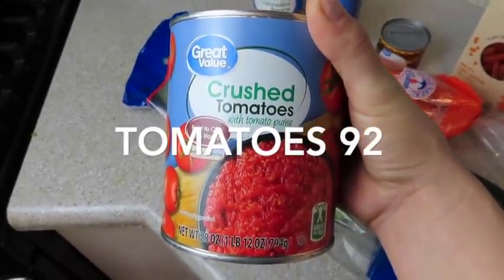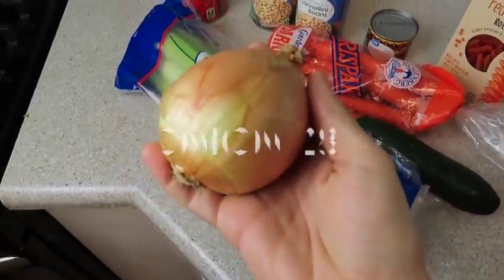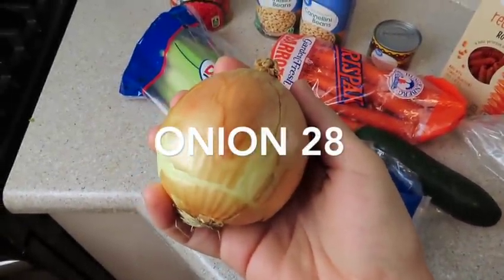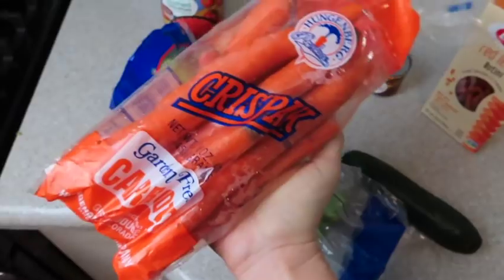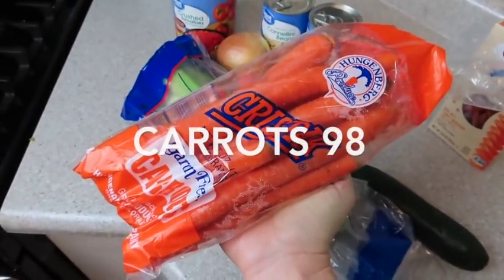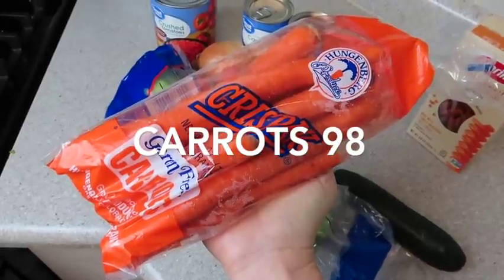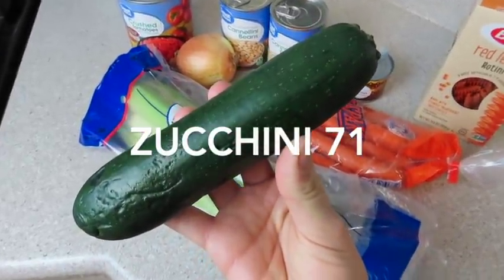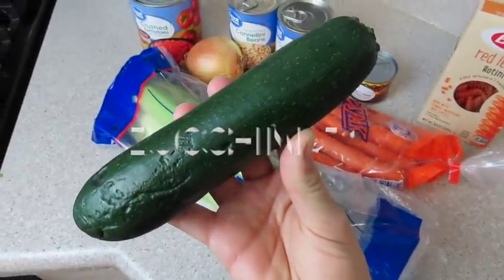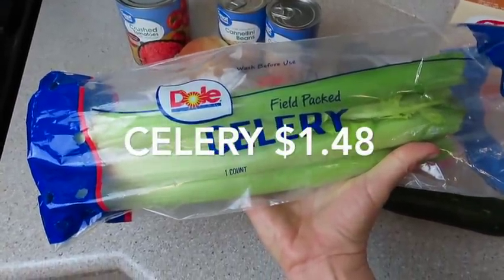Crushed red tomatoes — this 32-ounce can was 92 cents. This little tiny onion was 28 cents. This one-pound bag of carrots was 98 cents. This single zucchini was 71 cents. My pack of celery was $1.48.